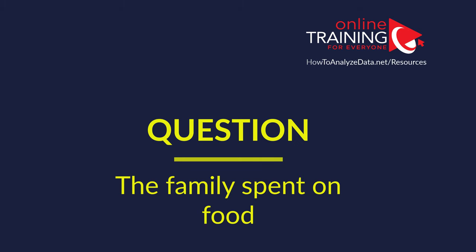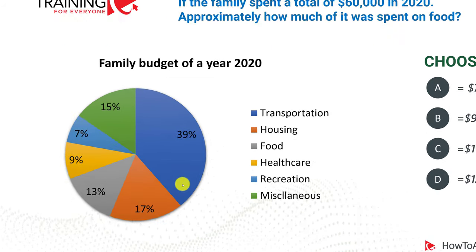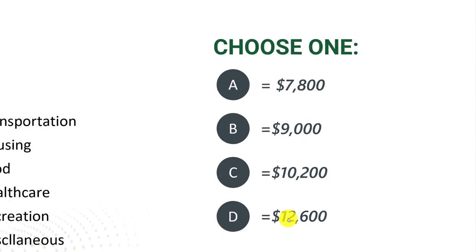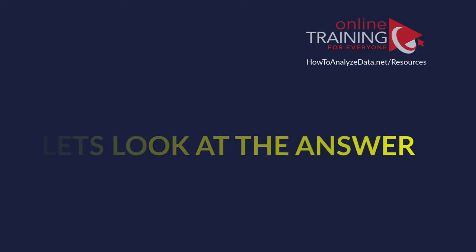Let's look at a question very frequently used as part of various aptitude tests — you could see it as part of math reasoning, abstract reasoning, numerical reasoning, and many other tests. If the family spends a total of $60,000 in 2020, approximately how much was spent on food? You have a pie chart with percentages of spending in different categories, and four choices: $7,800, $9,000, $10,200, or $12,600.